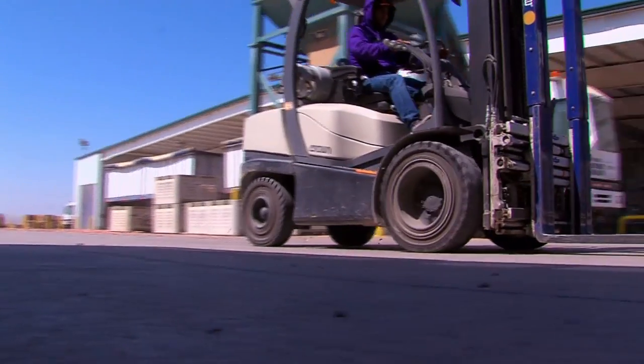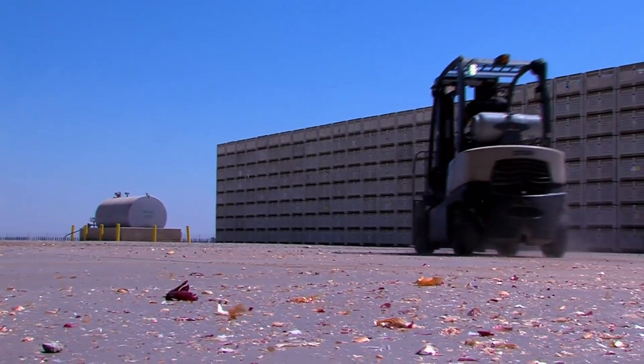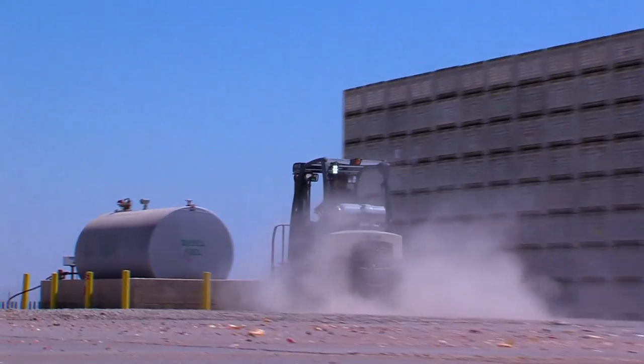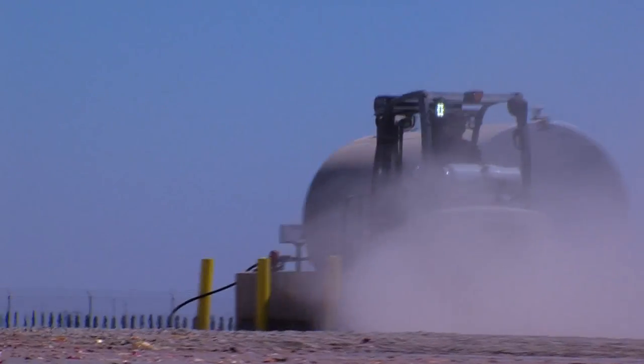With our previous forklift rentals, they would get a lot of debris stuck in the radiators, and that would cause the overheating. A lot of this debris would contain the skins from the onions, as well as a lot of dust that would get created, brought in from the fields.